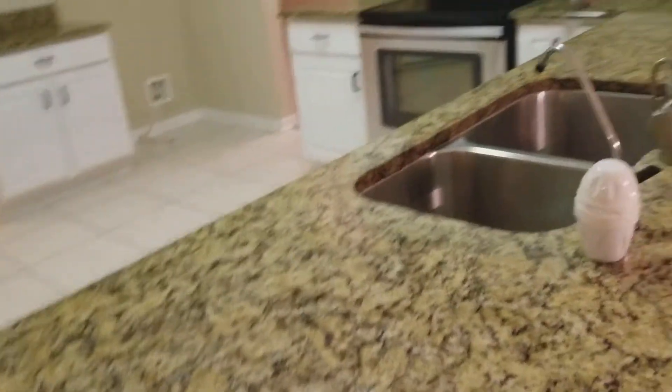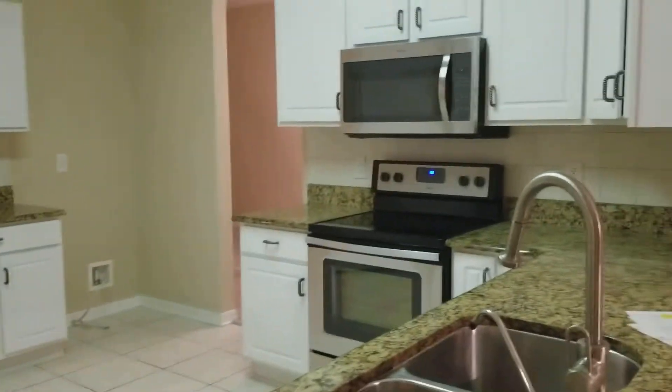So no crown molding in the house that I've seen. It does have some upgrades with the tile floor and the granite, but then it also has carpet. And there is a backsplash.